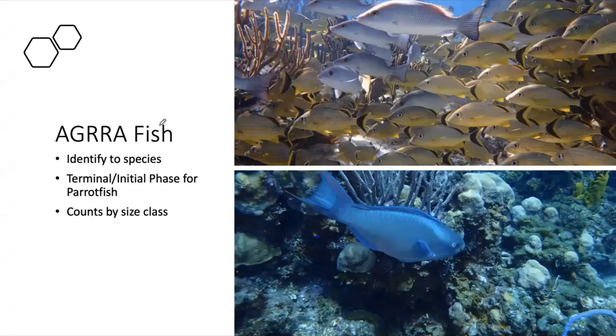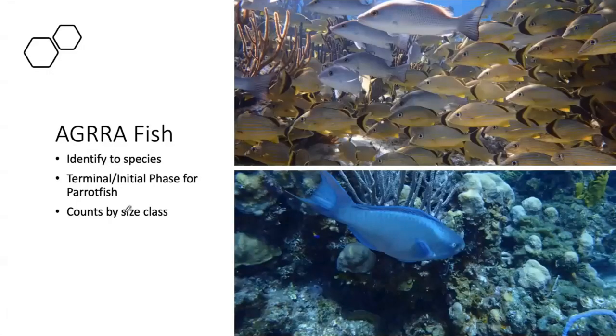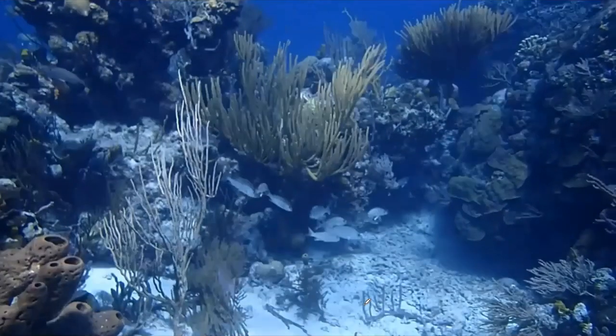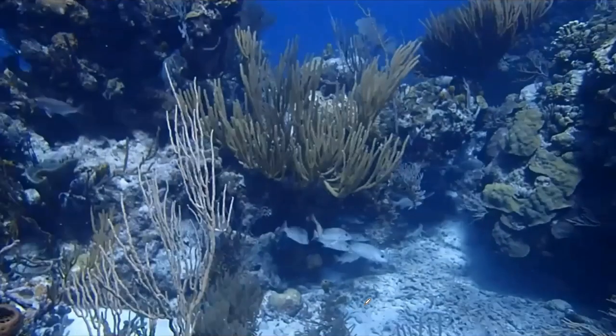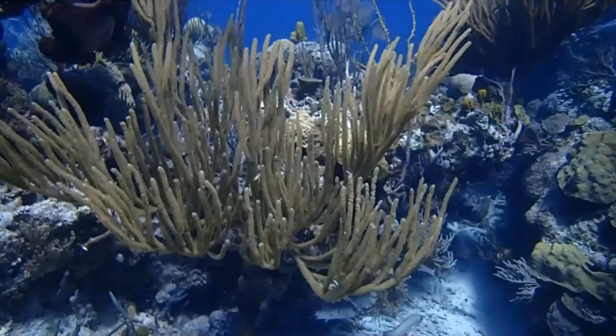We also do fish surveys, identifying most species to species level. For species like parrotfish that change sex and color as they grow, we look at terminal phase and initial phases separately, then do counts of the number of each species within a size class: zero to five centimeters, five to ten, ten to twenty, and so on. The surveyor swims along a 30-meter transect counting fish one meter on either side — a two-meter-wide by 30-meter-long belt — identifying all fish, estimating their size, and counting how many are in each size class.